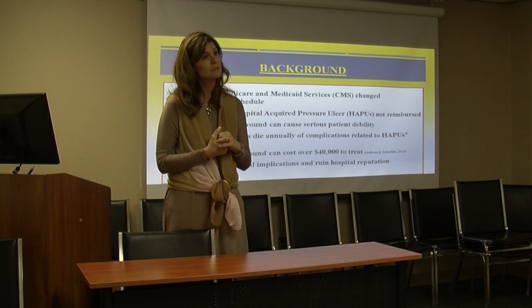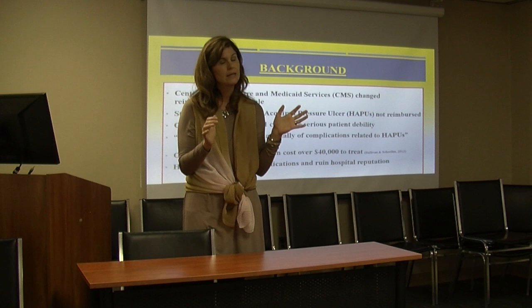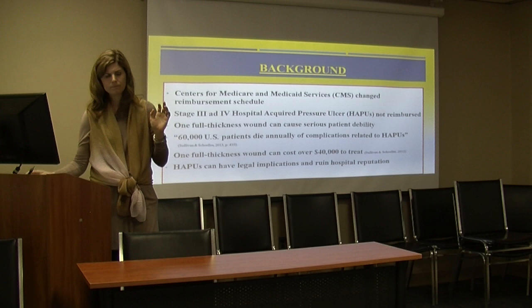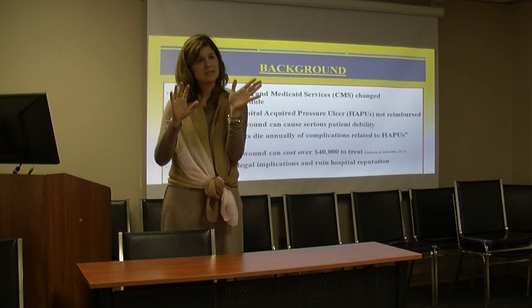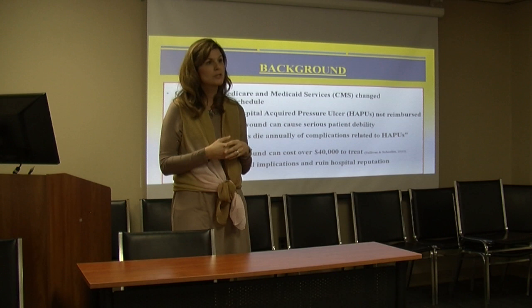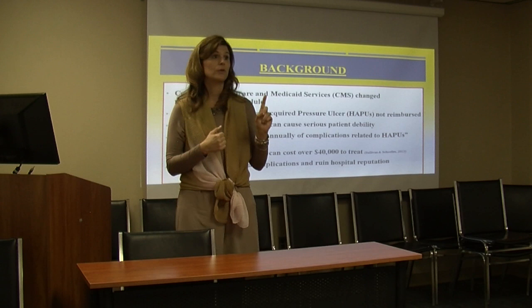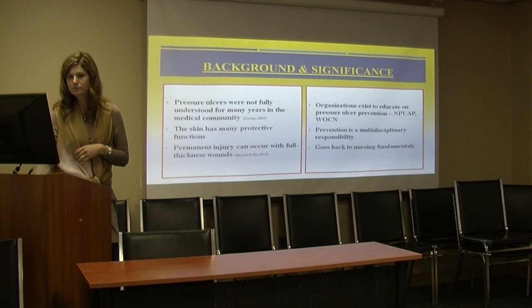There are also legal implications and reputation issues for hospital systems. On hospital compare websites, hospital-acquired pressure ulcers are listed as a quality indicator. To treat a full thickness wound may cost around $40,000 or higher. When I looked at salaries for nursing training — 500 nurses in an acute care setting for a two-hour session — that's about $30,000 a year, which is less than what it would cost to treat one full thickness wound. That's pretty significant when you're looking at education programs and cost.